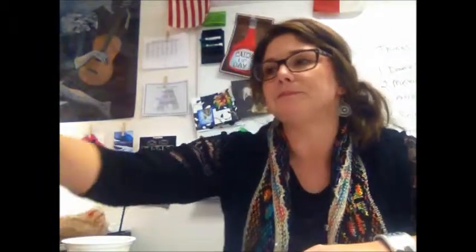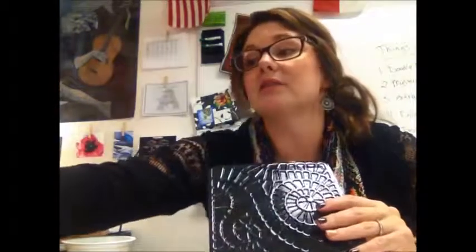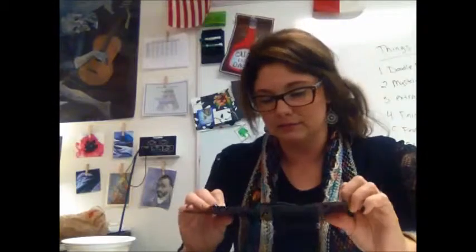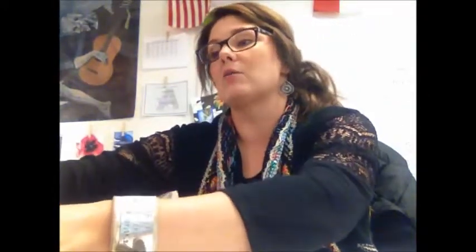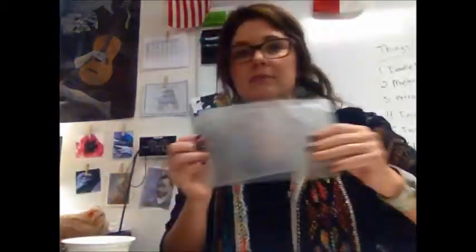Now when I say rubbing plates, these are what they look like. You have these cool designs and they have a raised area. Once you put a paper over it, you're going to be able to see that design. We have a ton of different cool textures — these are actually brand new this year, so I'm excited. Please take care of them and make sure you put them back on the teacher's desk after each time you use it. Don't leave them on the table or on the floor.